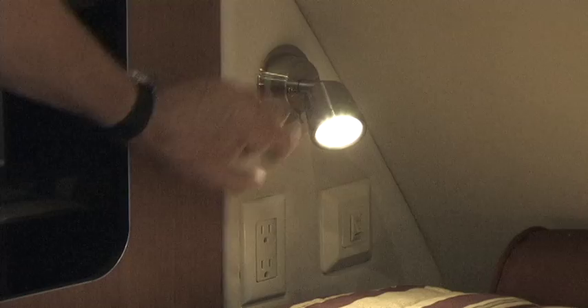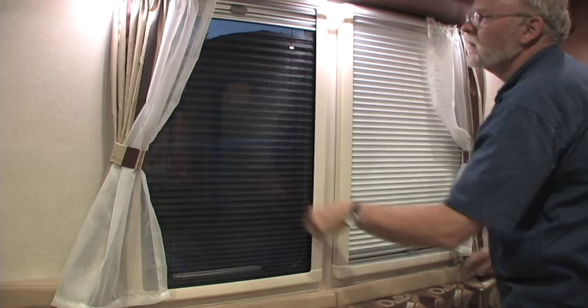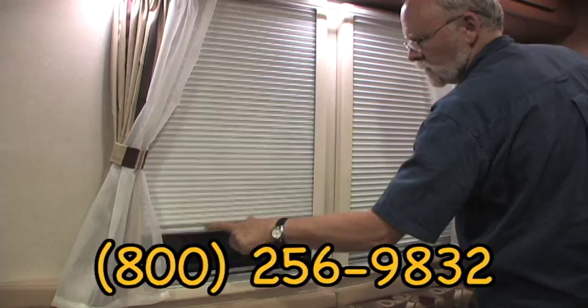LED lights throughout crank out light but draw little current and produce minimal heat. Insulated and tinted Euro-style windows include roll-up window screens and roll-down privacy shades.